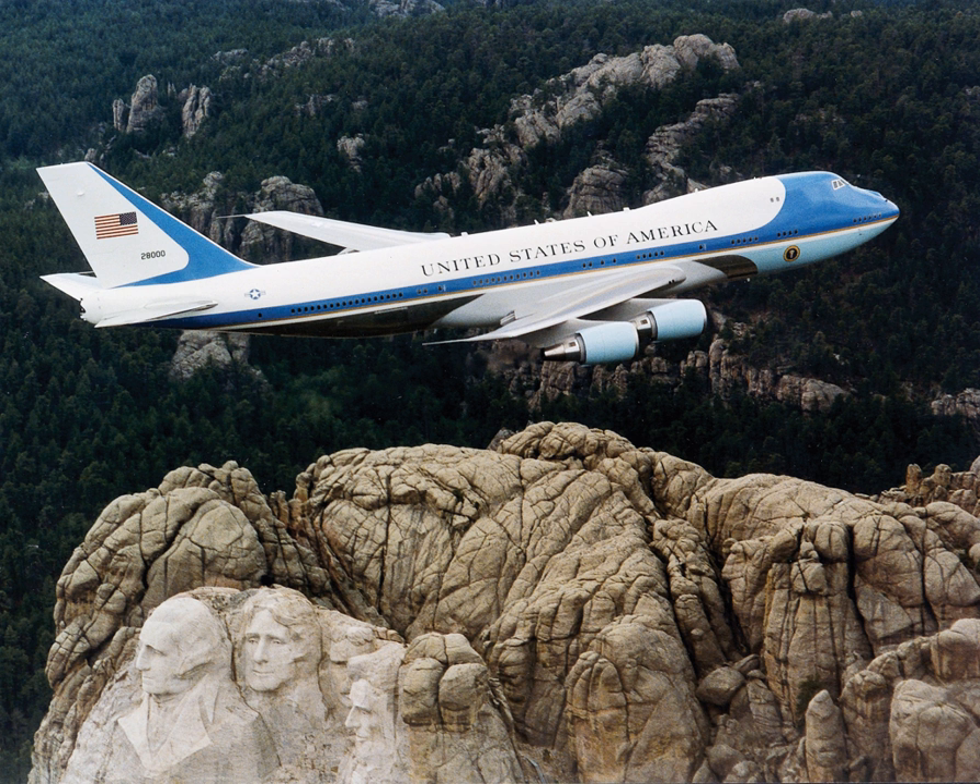The aircraft are prominent symbols of the American presidency and its power. The idea of designating specific military aircraft to transport the President arose in 1943, when officials of the United States Army Air Forces, the predecessor to the U.S. Air Force, became concerned about using commercial airlines for presidential travel.